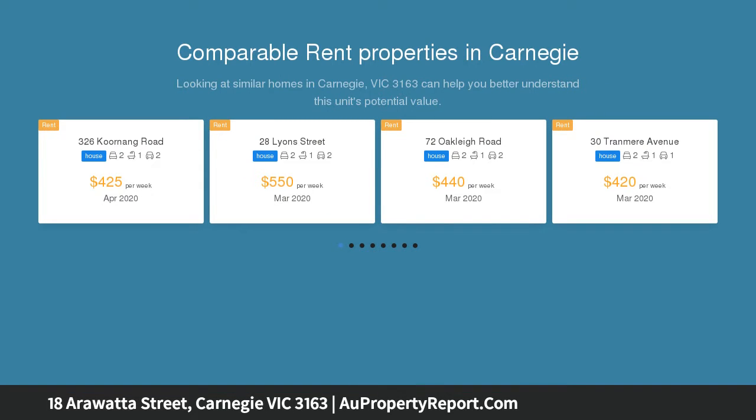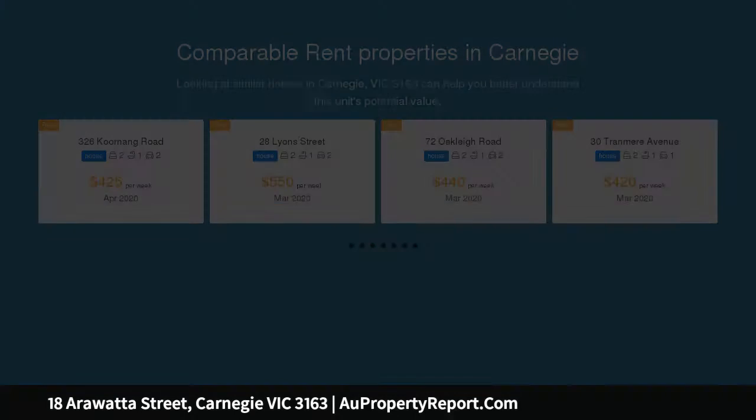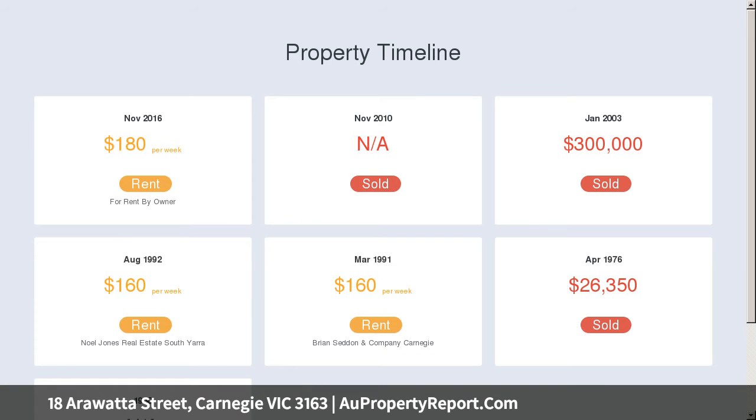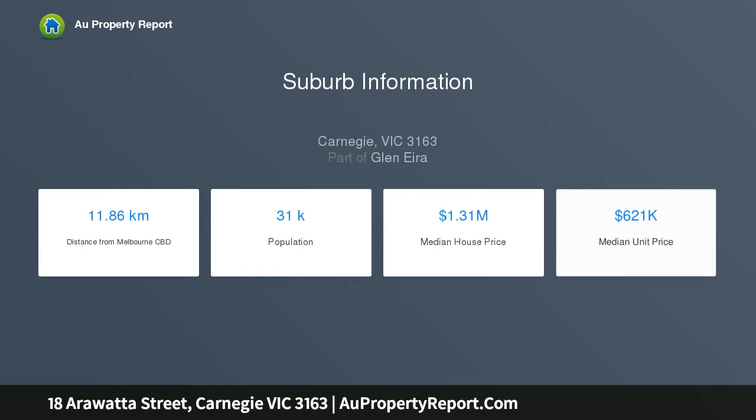Renovate to suit your family's needs or develop a new masterpiece — the choice is yours. Subject to council approval, with heritage aspects like hardwood floors and intricate ceiling roses, the existing home includes a wide hall from which two bedrooms and a modern bathroom with walk-in shower flow. A spacious living and dining domain with gas heater and stained glass windows extends through to a sun-drenched kitchen that overlooks the backyard.